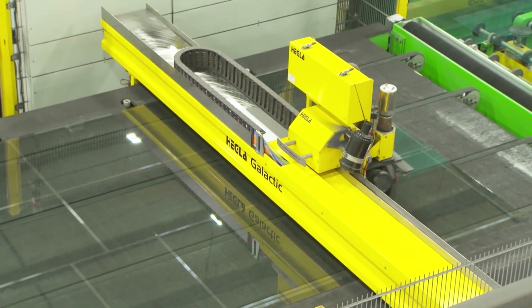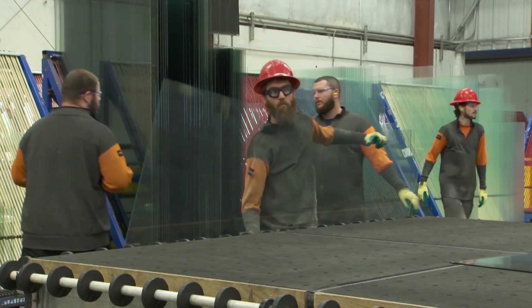My name's Eric Damesworth. I'm the engineering manager of PGT. We're in the glass operation building. This is where we cut, temper, laminate, and ID the glass.